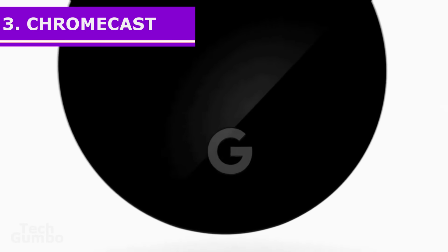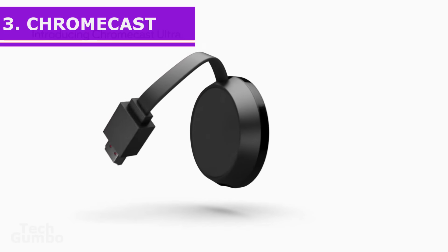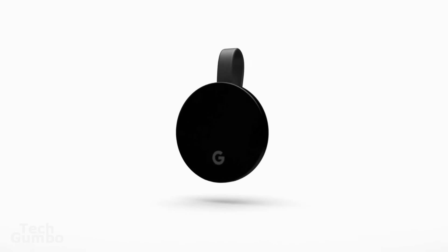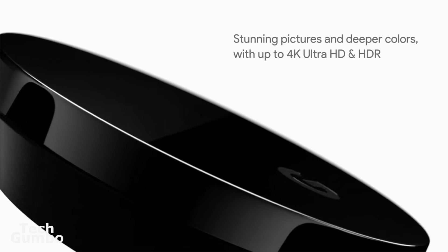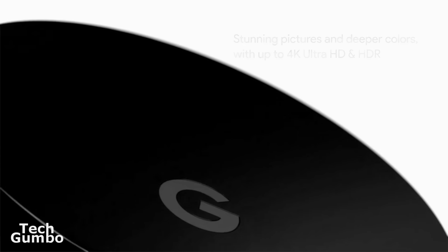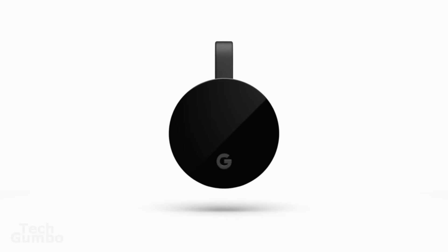In at number 3 is the Google Chromecast. The Chromecast doesn't operate the same as the other sticks on this list. For one, it doesn't come with a remote, and there's not a dedicated user interface on your TV screen. What it does do and does very well — it lets you cast the content from your phone or tablet directly onto your TV by using the Google Home app, which is available on Android and iOS. You can also cast from a specific app like Netflix that supports Chromecast.